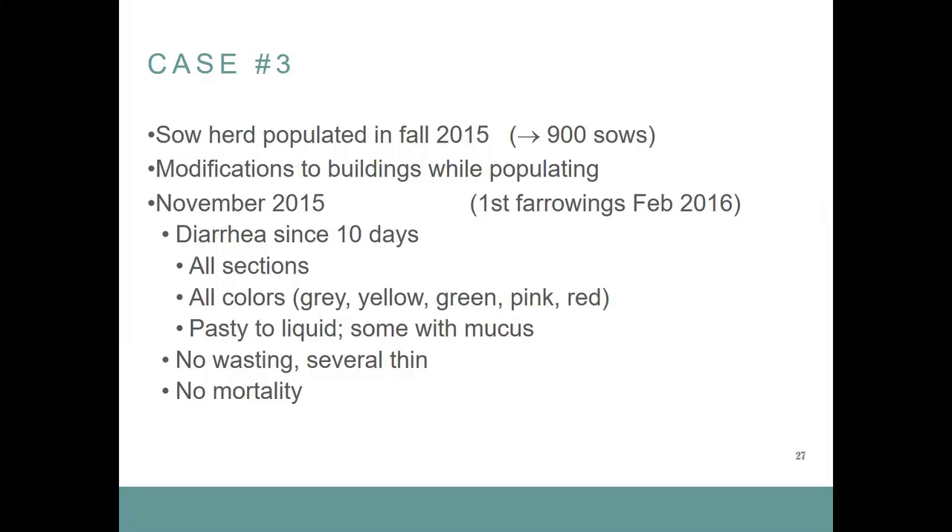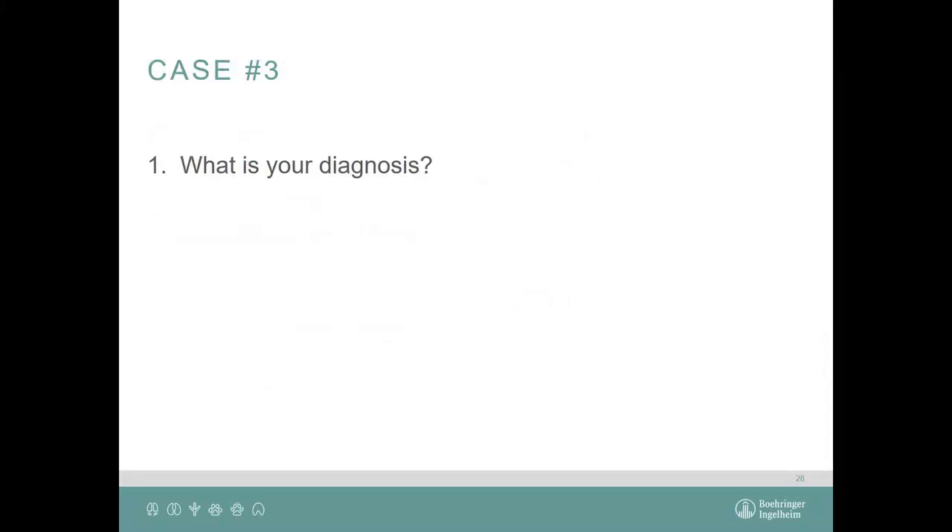My last case. A sow herd is populated in fall 2015 — the goal was 900 sows. The building was formerly a farrow-to-finish operation being converted to just a sow herd. In November 2015, the first farrow was due in February 2016. They began to have diarrhea; when the practitioner was called, it had been lasting 10 days. It was present in all sections, all colors — gray, yellow, green, pink, and red — which is quite unusual. Pasty to liquid consistency, some with mucus. No wasting, but some animals were thin, and there was no mortality.